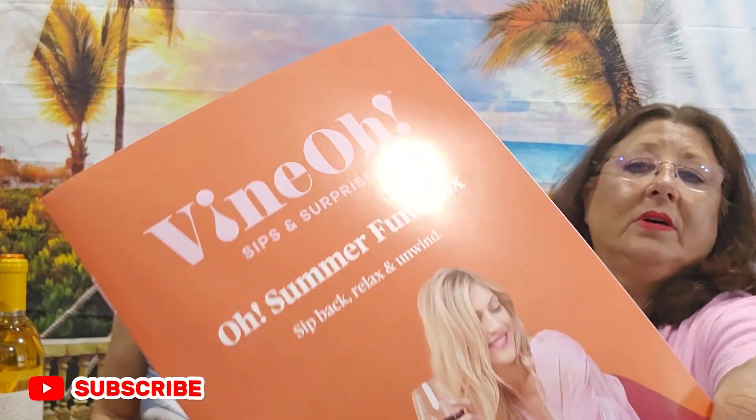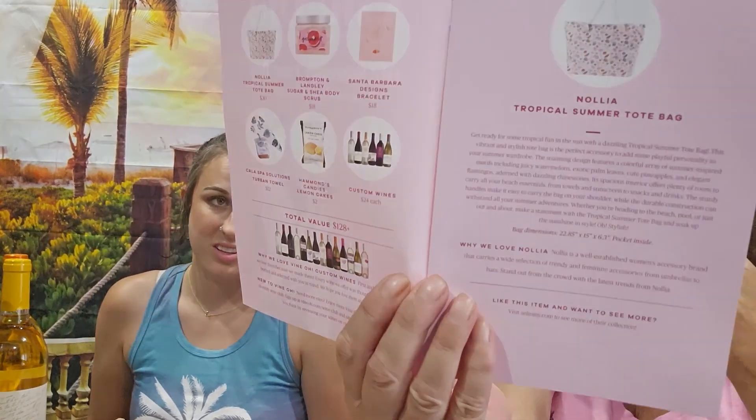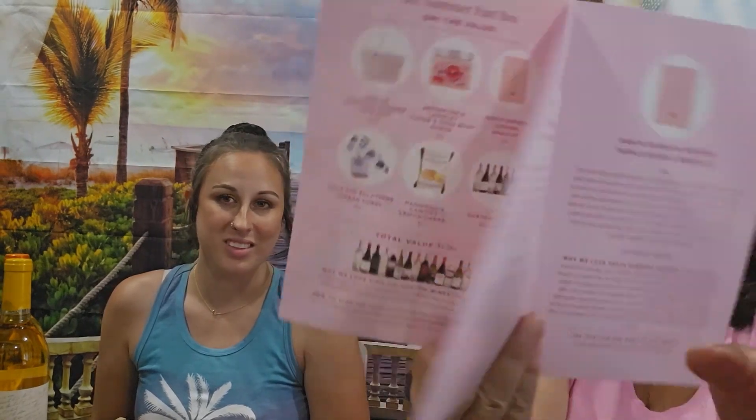And then this is the lifestyle box. There's some cool stuff in here. It's got a nice summer motif on the back — lemon candy. It just tells you the products inside. Of course, there's no prices listed, and I really hate that. But at least we can tell you something about the products.